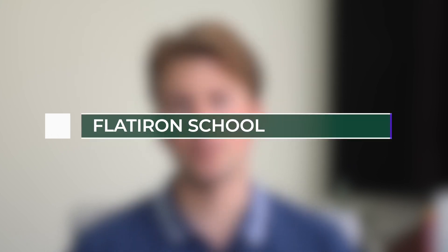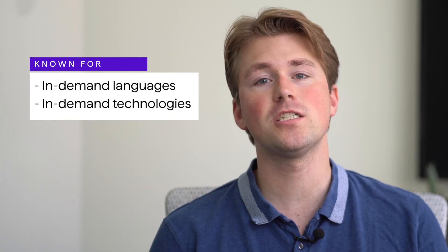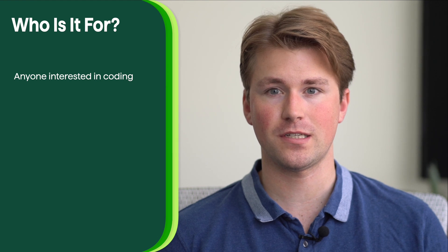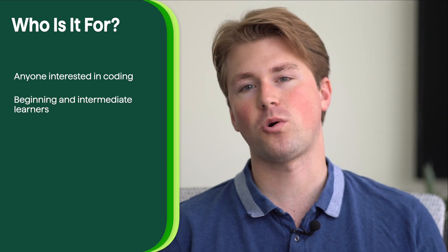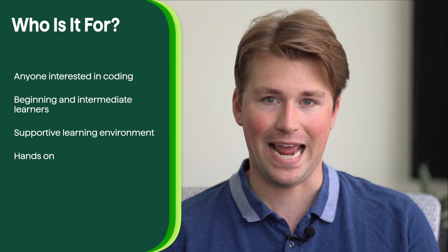Flatiron School is a reputable and popular coding bootcamp that offers comprehensive programs for individuals seeking to launch a career in the tech industry. With a wide range of courses available both online and in-person, Flatiron provides a flexible learning environment that caters to students with varying levels of coding experience. The bootcamp focuses on teaching in-demand programming languages and technologies to equip students with practical skills, and is ideal for both complete beginners and those with some prior coding knowledge.